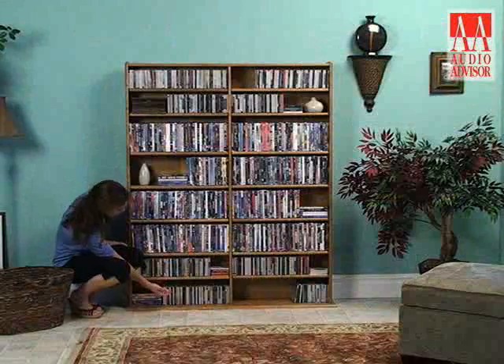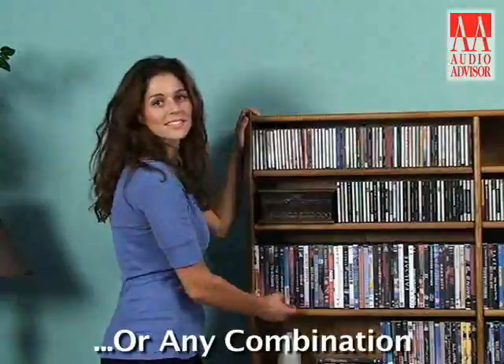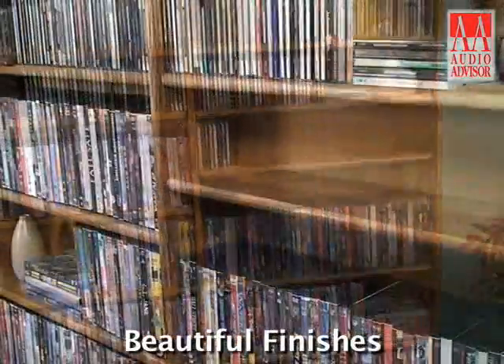The MM1200 will hold up to 1,200 CDs, 600 DVDs, 324 VHS tapes, or any combination of the three. Choose either the ebony or espresso finish to complement your decor.